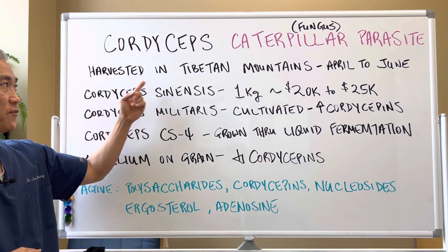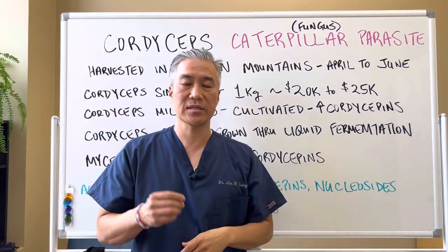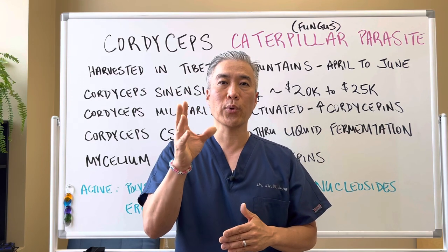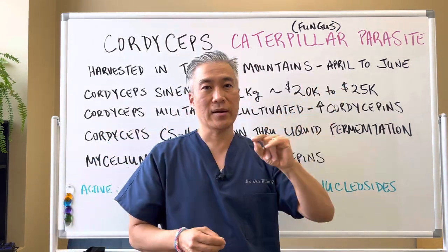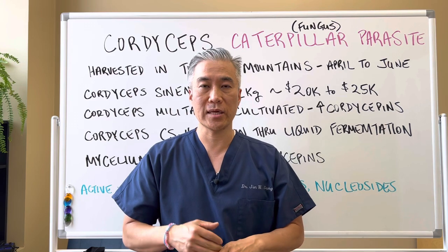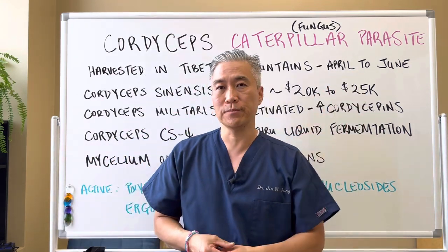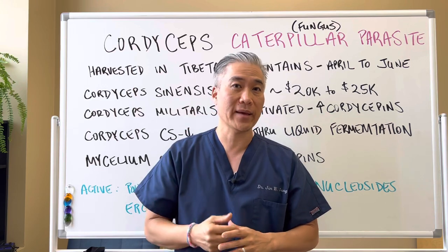Cordyceps is harvested in the Tibetan mountains between April and June, because this fungus attaches to the head of a caterpillar, and around that time it comes to the surface where the fungus will release spores and basically reproduce. Around that time you can see in the ground that little piece of the fungus, and people have to get it by hand because they don't want to break it or have the fungus come apart. If you actually look at it, you can see the caterpillar with this little fungus growing right on top of the head.